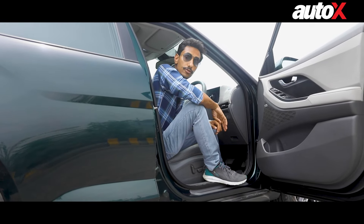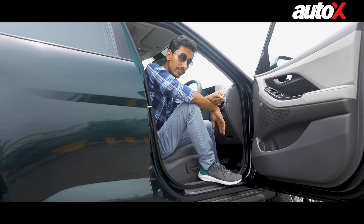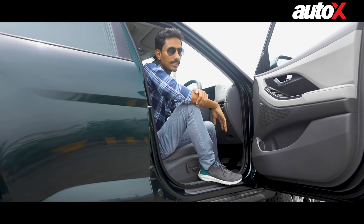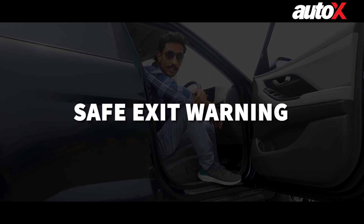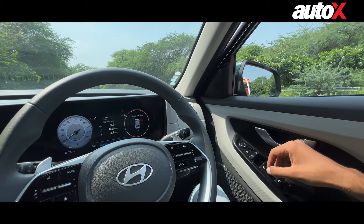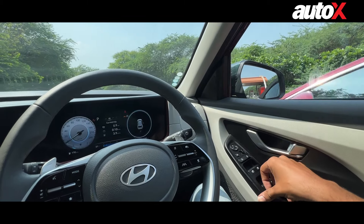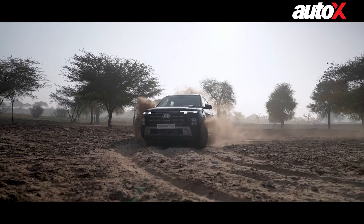Opening your car's door without realizing there's another vehicle coming from behind can be both dangerous and is sadly something that happens commonly. However, the Creta has your back with its safe exit alert. It can detect if another vehicle is approaching and might come in contact with yours if you open the door, and it will alert you. This can save you, your car, and the other person's car from some serious damage.